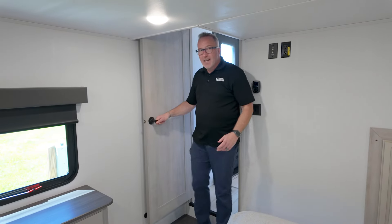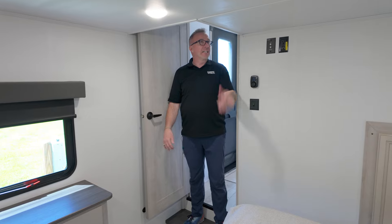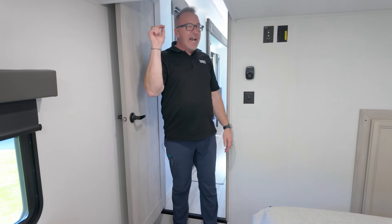You know the great thing about this one, you got this sweet little step down. Ryan, cut — I am done hitting my head on RVs. It's time to talk about RVs for tall people.